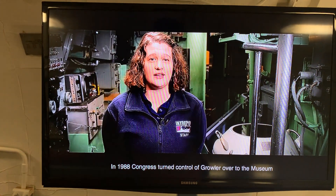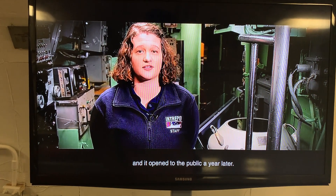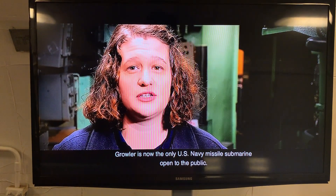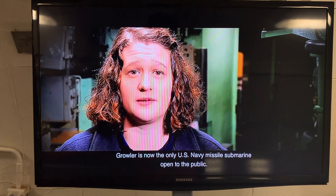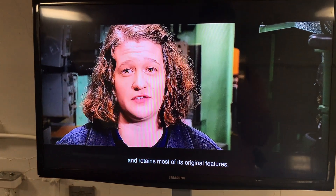In 1988, Congress turned control of Growler over to the museum, and it opened to the public a year later. Growler is now the only U.S. Navy missile submarine open to the public. It is remarkably intact from its Navy service and retains most of its original features.